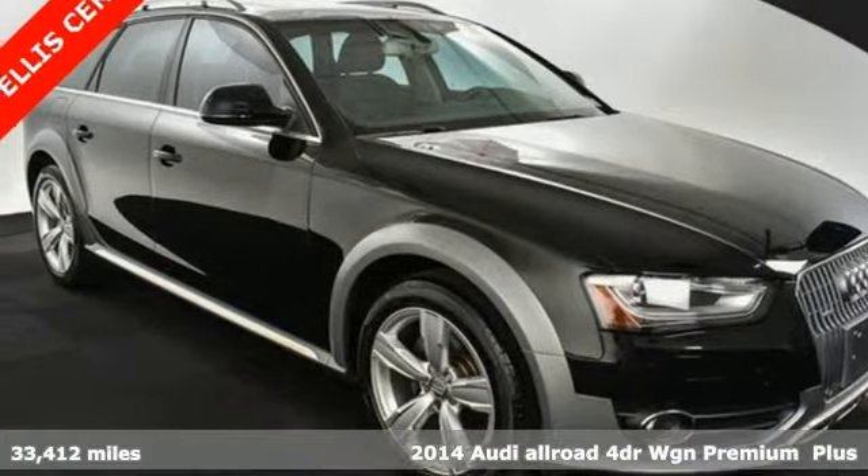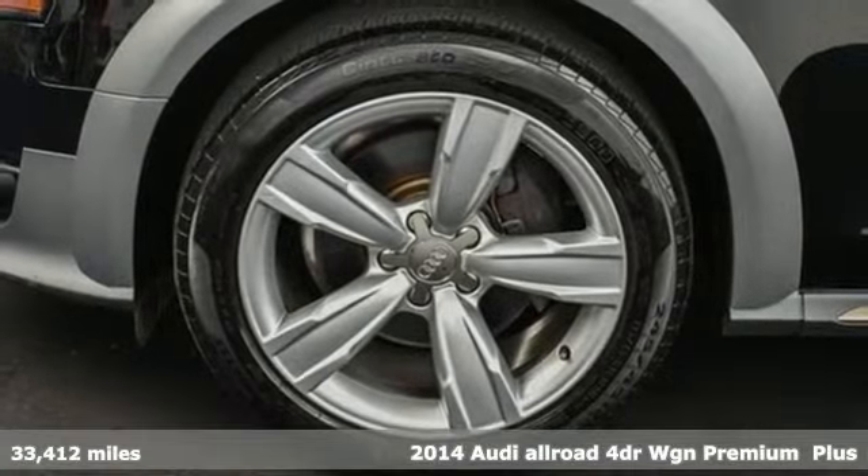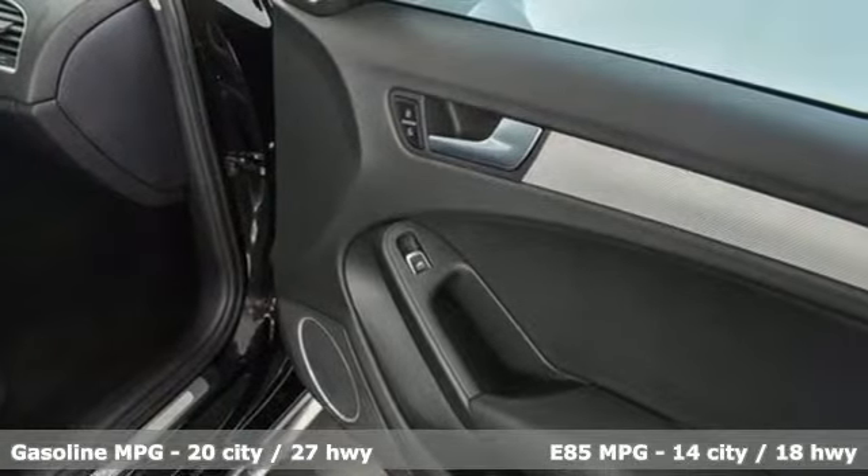Here's a 2014 Audi Allroad. It's a family-friendly wagon during the week, a trailblazing adventure machine on the weekend. And with features like these, every drive is a pleasure.